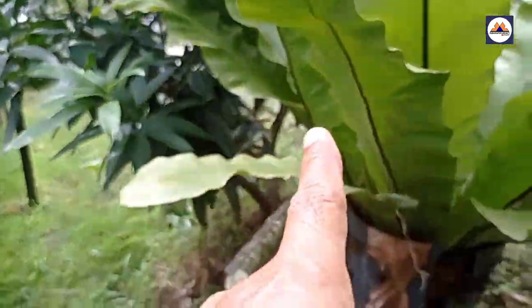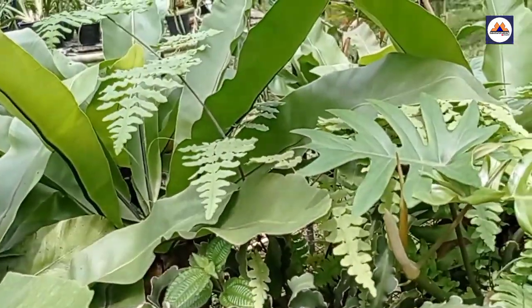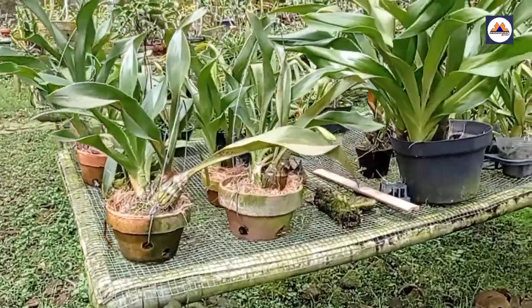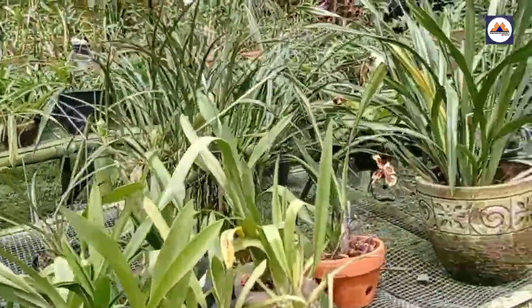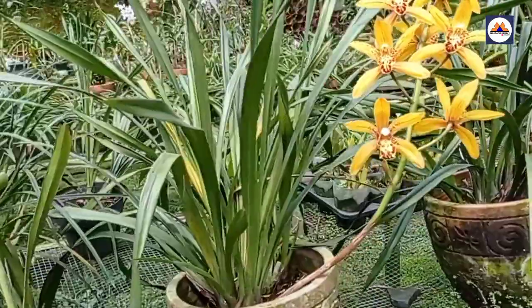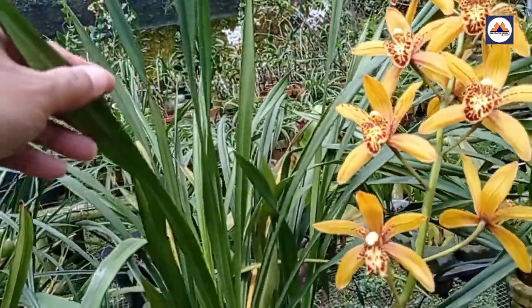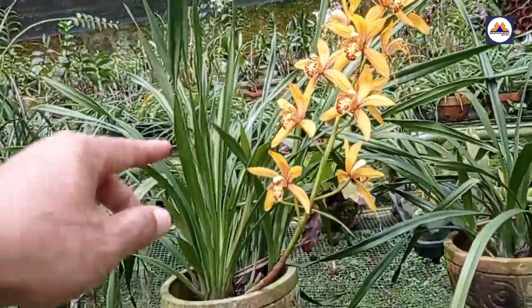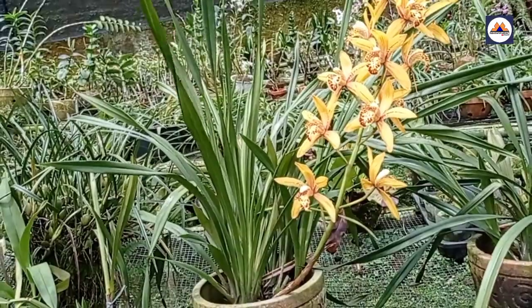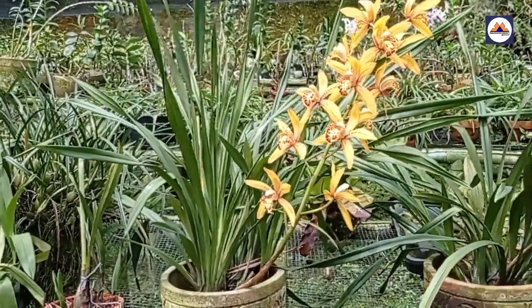Ini ada juga paku-pakuan, kadaka ini. Ini sepertinya spesies ya Mas? Oh ini hybrid. Ini Cymbidium hybrid ya. Cantik sekali bunganya, sudah dewasa.